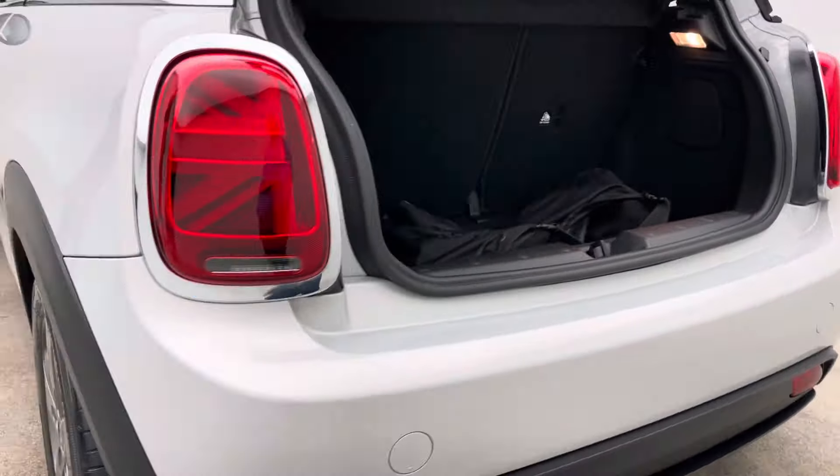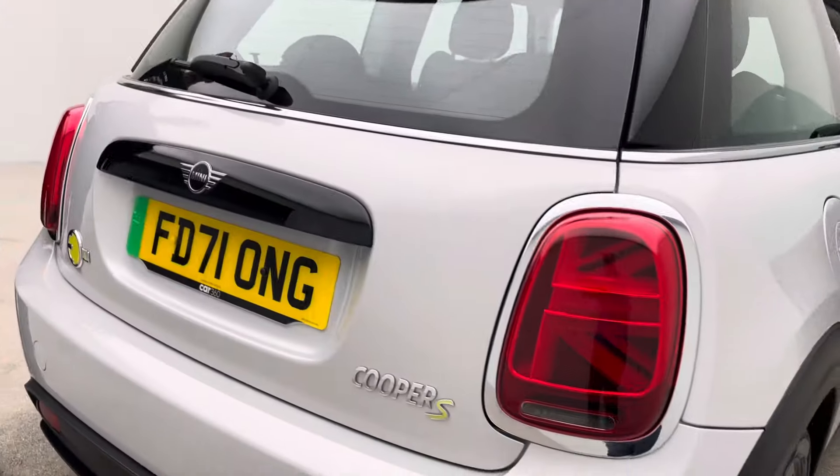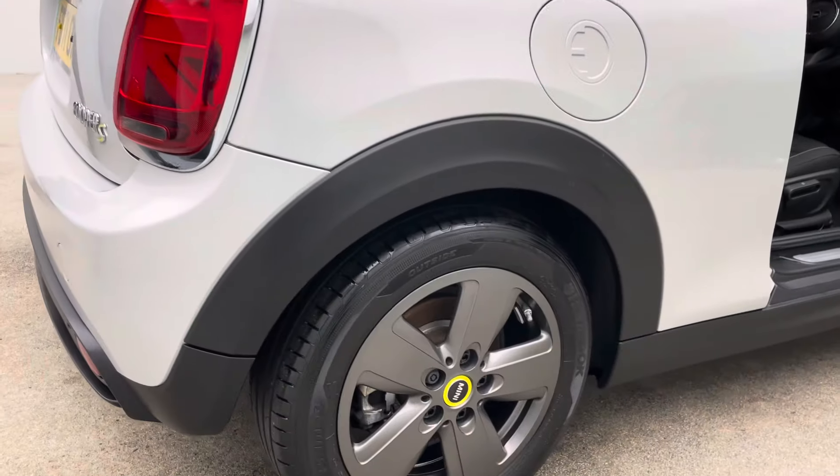We offer a full comprehensive battery health check with every car — something I would highly recommend getting prior to purchasing any EV, whether it is from us or elsewhere.